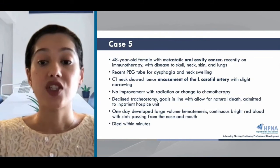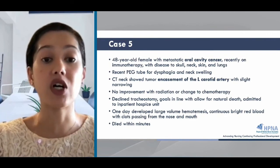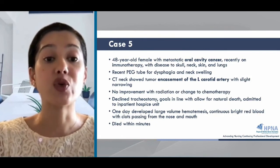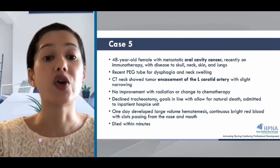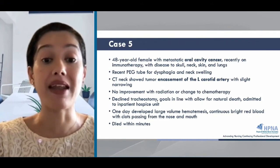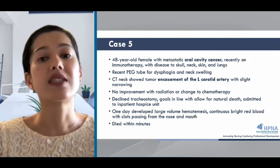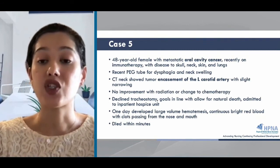Let's get into our last case. This is a 48-year-old female with metastatic oral cavity cancer, recently on immunotherapy with disease to the skull, neck, skin, and lungs. She recently had a PEG tube for dysphagia and neck swelling, and her last CT showed tumor encasement of the left carotid artery with slight narrowing. There have been no improvements with radiation or change of treatment to chemo. She declined a tracheostomy, and her goals are in line with allowing for natural death; she was admitted to an inpatient hospice unit. One day she develops a large-volume hematemesis with bright red blood and clots passing from her nose and mouth, and she dies within minutes. This is an example of carotid blowout hemorrhage.